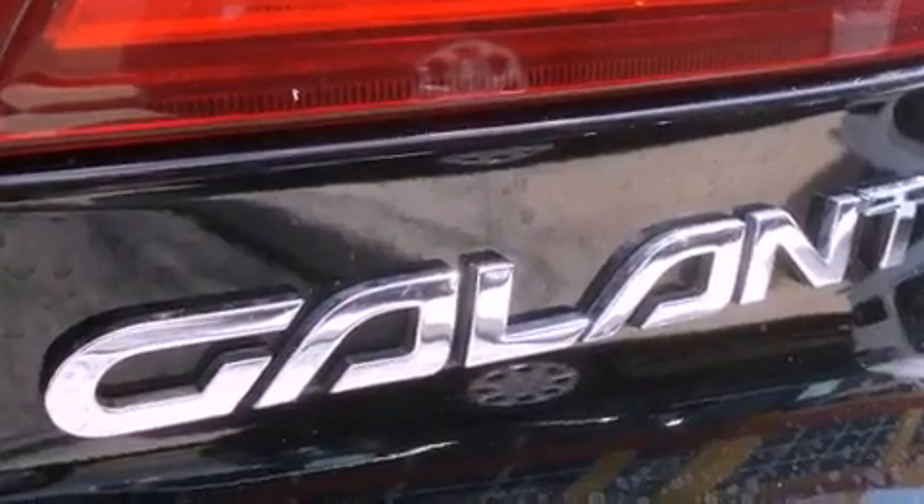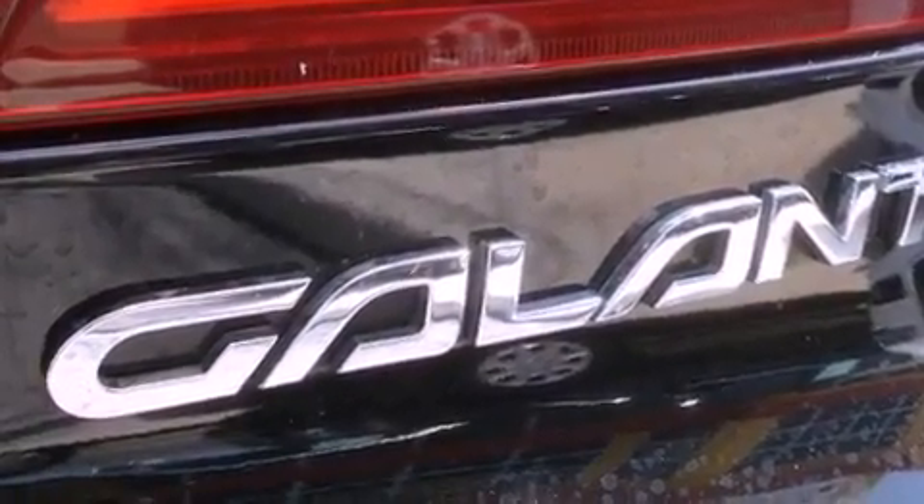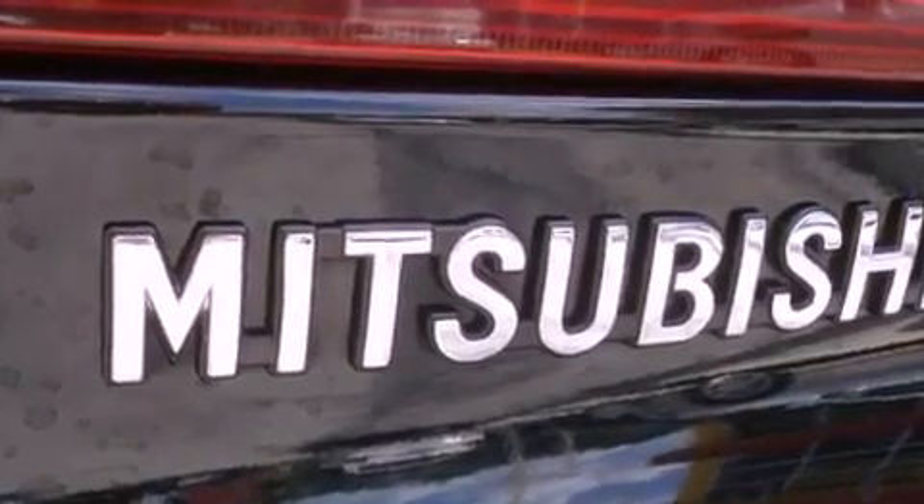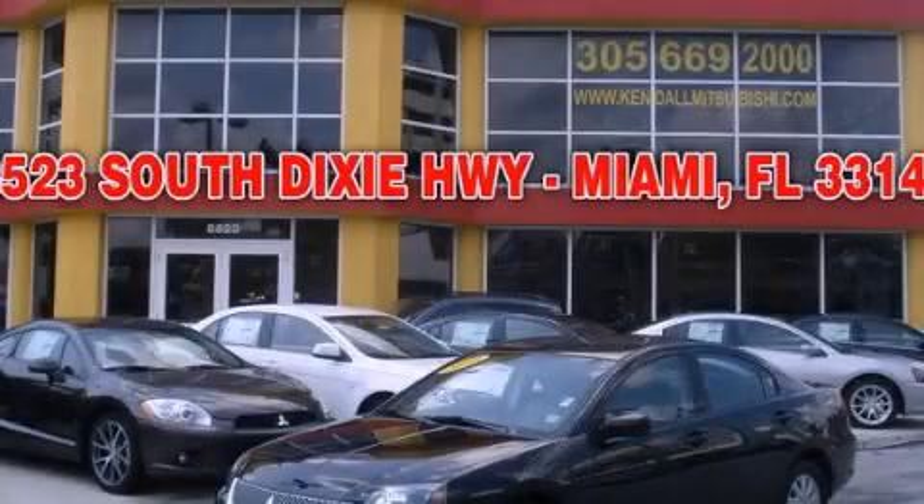With an EPA estimated rating of 30 miles per gallon on the highway, this automobile pays off in the long run. This vehicle is sure to sell fast — call and arrange your test drive today.